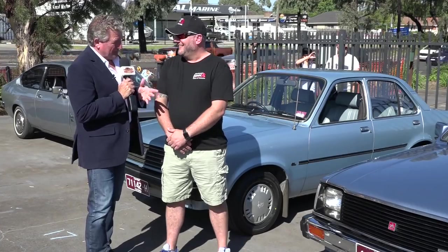Moving on through the Paterson Cheney all-Holden day — Holden legends. Not to be forgotten: the mighty Geminis. How are you, Tim? Very well, thanks, Fletch. You are serving the Gemini fraternity proud — three Geminis have turned up here today. We try to represent the three different body styles of the Gemini: the panel van, especially the Gypsy panel van, the sedan, and the coupe.